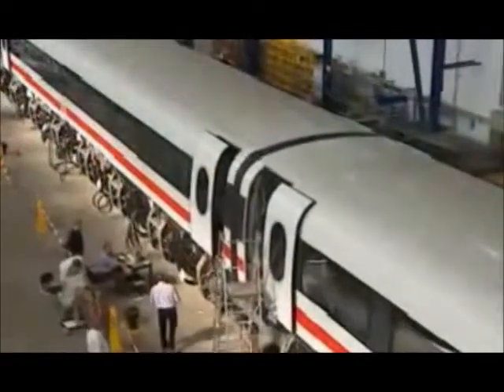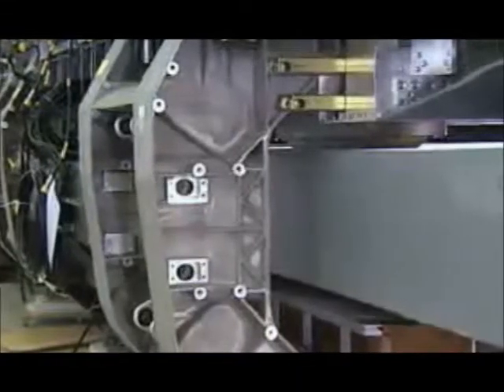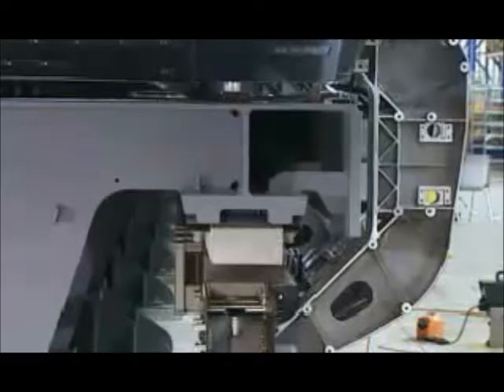Support magnets draw the vehicle towards the guideway from below, while guidance magnets hold it laterally on track. These support and guidance magnets are mounted on both sides of the vehicle along its entire length. An electronic control system ensures that it levitates at a constant height of 10 millimeters above the guideway.